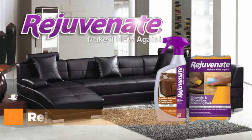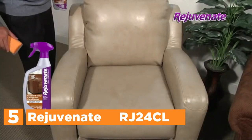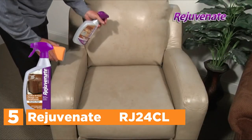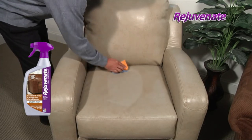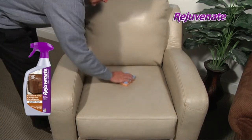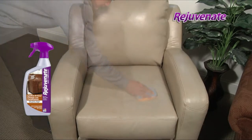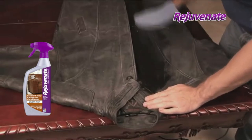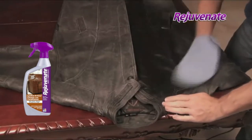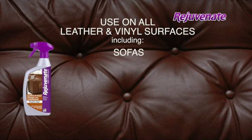Starting our list at number 5, Rejuvenate RJ24CL. It instantly replenishes and rehydrates the appearance of vinyl and leather surfaces using a single spray application. To use this solution, first clean the area using Rejuvenate leather and vinyl cleaner. Then apply the non-greasy conditioner using a microfiber towel or the Rejuvenate chamois and microfiber polishing pads, and buff until it shines. The conditioner helps rehydrate your leather sofa as well as leather coats and vinyl pieces to reveal their natural beauty.